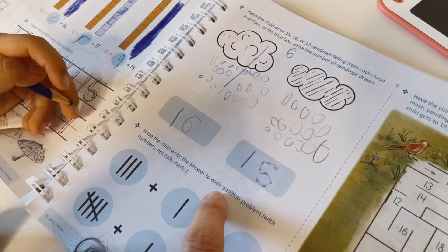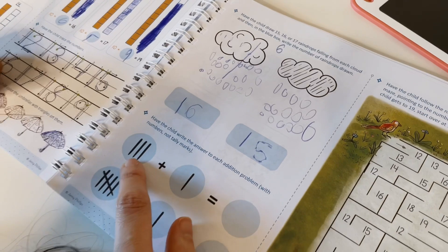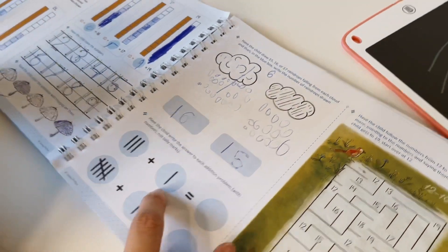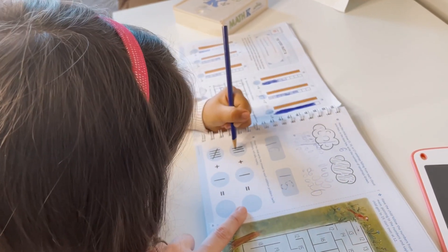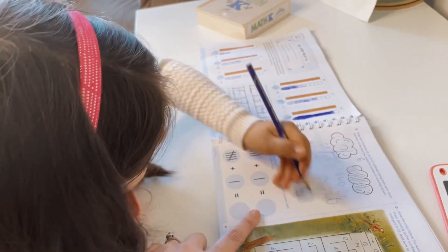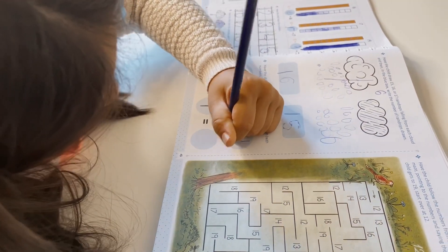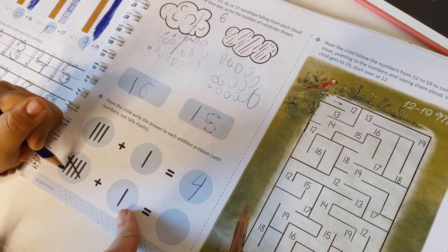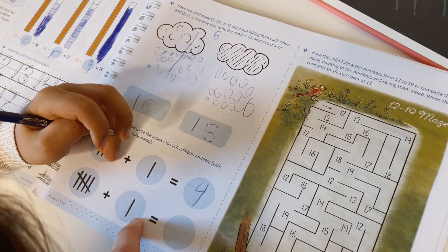Now we're going to write the answer to the addition problems with numbers, not tally marks. How many is this? Three. Three plus what? One equals... Four. Good. Now don't write tally marks — write the actual number. Four. How about this one? Five. Five plus what equals... if you know this is five, you have five here, so five and then one more is six. Six. Good.